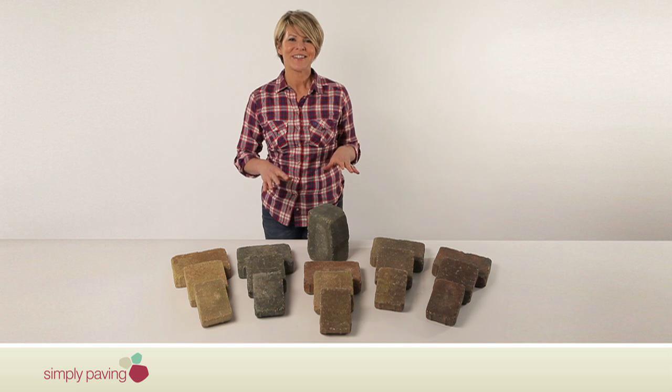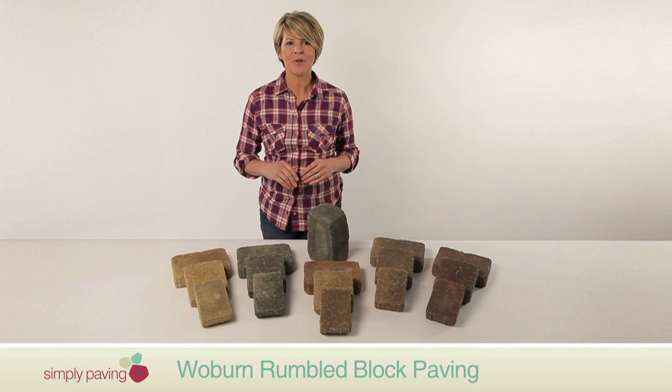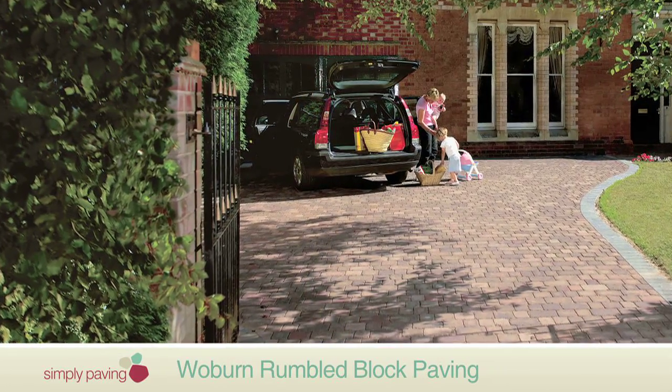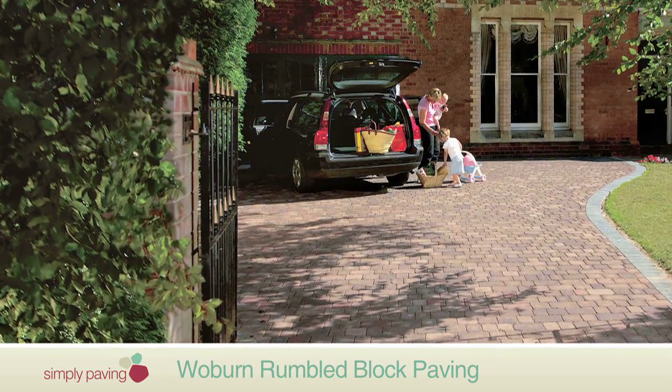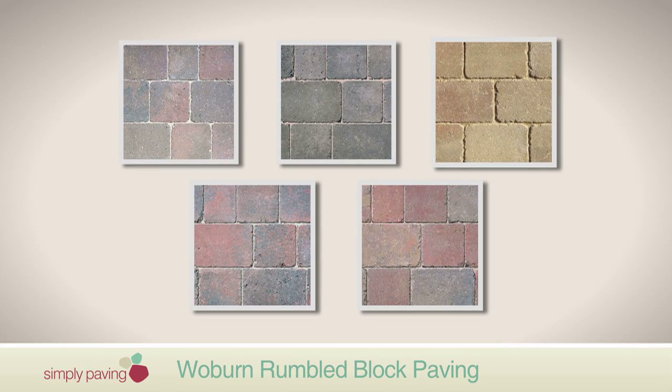With its weathered appearance, soft surface and more rounded edges, Bradstone's Woburn Rumbled Block Paving is a distinctive cobble type paving that brings character to any patio, path or driveway. You've got plenty of options when it comes to laying, thanks to the five shades and three sizes to choose from.